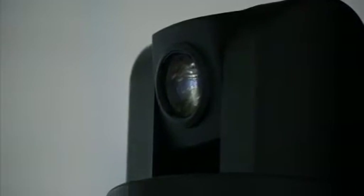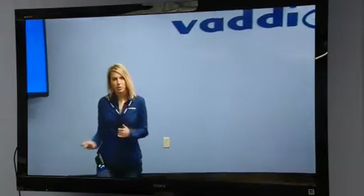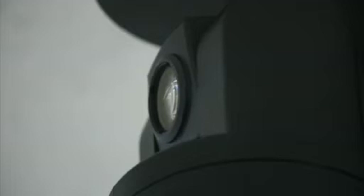With Smooth Tilt, presenters will be centrally framed as they move toward or away from the camera. When the presenter gets closer, the camera tilts up to maintain a more naturally framed shot. When the presenter steps back, the camera tilts down. This lets you use a tighter shot of the presenter without worrying that they might move out of the picture frame.